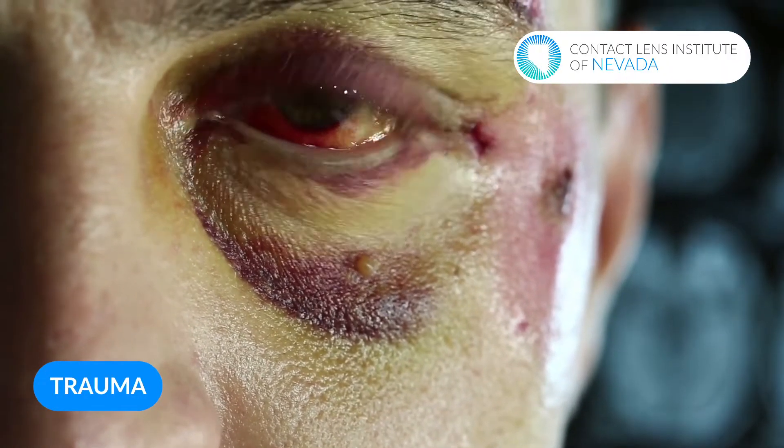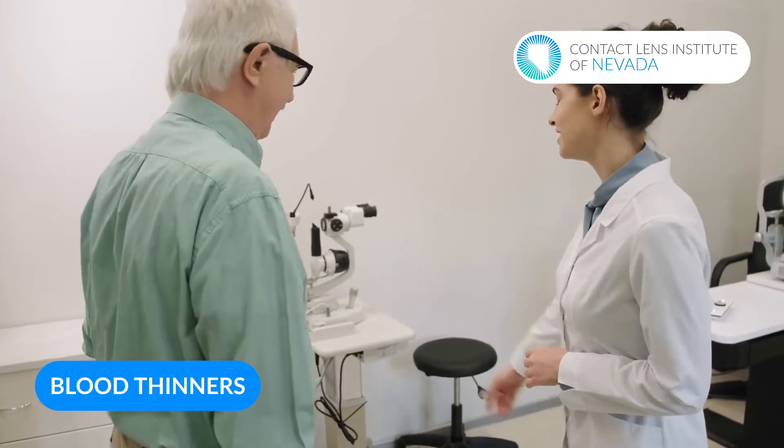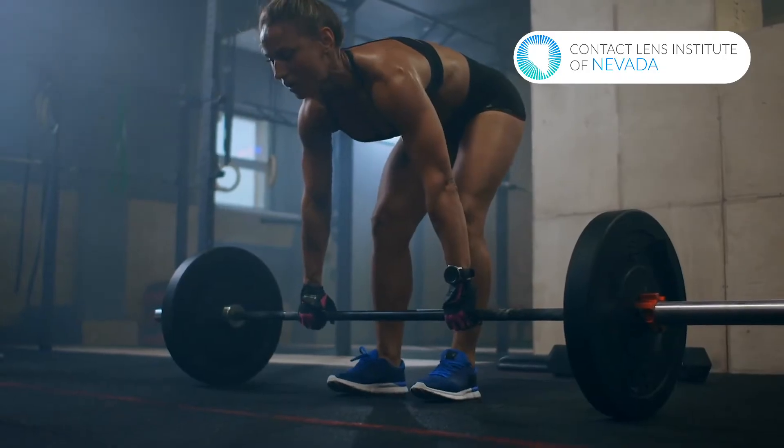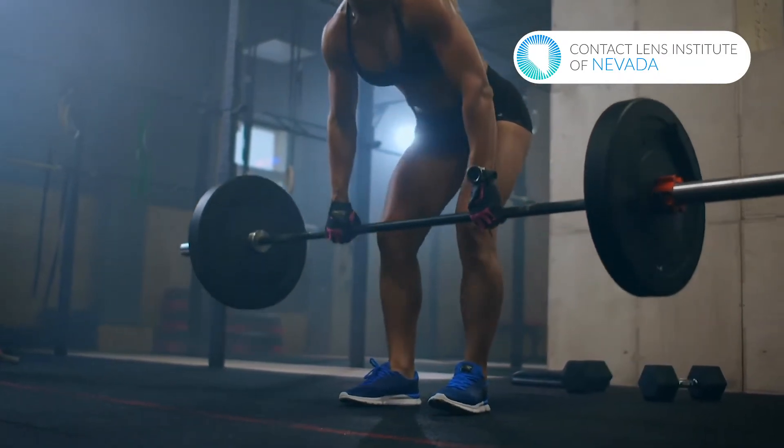The reasons that subconjunctival hemorrhages happen are varied. Number one is trauma — if you got hit in the eye from a ball, were in a fight, or tripped and hit your head, those types of things can cause damage to the blood vessels and lead them to rupture. Another cause is blood thinners. A lot of elderly patients on blood thinners like warfarin or Coumadin have leakier blood vessels and slower clotting, making them more susceptible to subconjunctival hemorrhages. Another option is spontaneous causes — some patients experience sudden increased eye pressure from things like constipation, which can cause the blood vessel to burst.